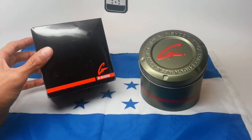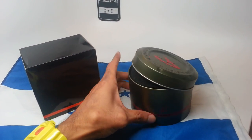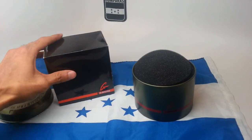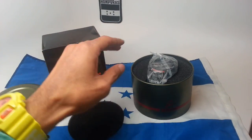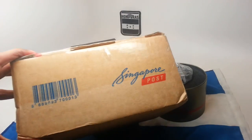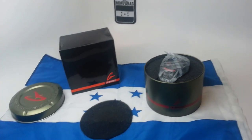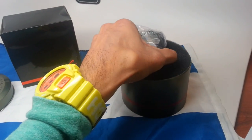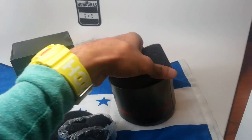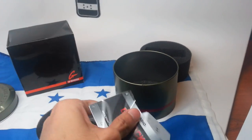Here it is — comes in a very standard box and tin. I know you guys have seen this before, very standard case and tin. Singapore Post took some time to arrive but it's here. It's actually the first time I've opened it, so we're looking at it together for the first time.